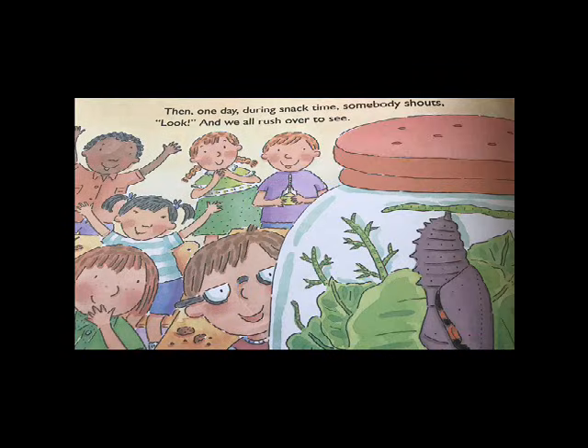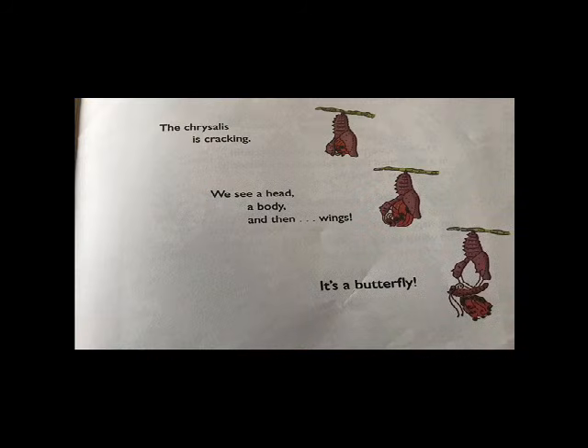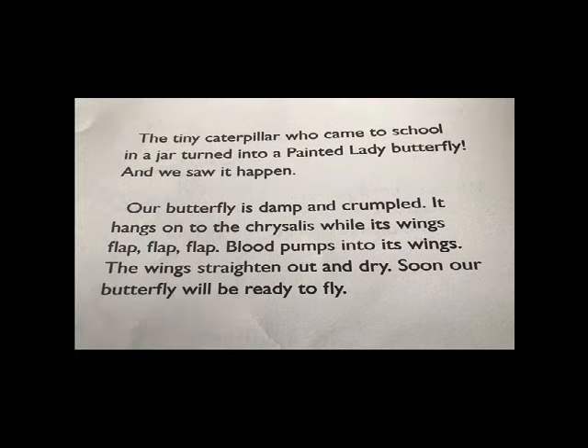Then one day during snack time somebody shouts, "Look!" And we all rush over to see. The chrysalis is cracking. We see a head, a body, and then wings. It's a butterfly! The tiny caterpillar who came to school in a jar turned into a painted lady butterfly, and we saw it happen.